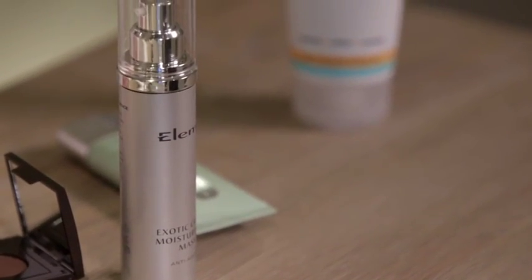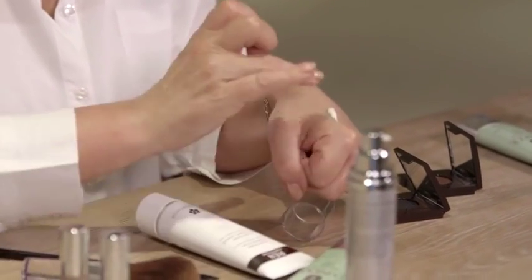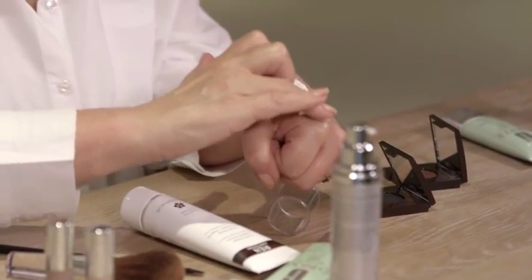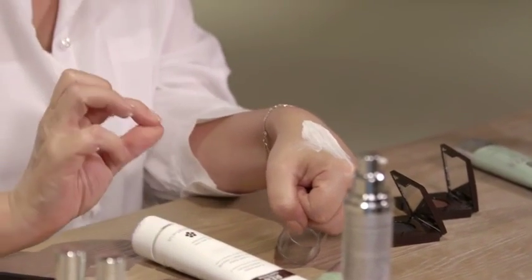Next on my list, if you have dry skin this is absolutely a savior. It's such a rich and creamy mask. It's called the Exotic Cream Moisturizing Mask and it's from Elemis. This lives in my bathroom cupboard as almost an SOS cream, because it does that really clever thing of just immediately releasing tightness.